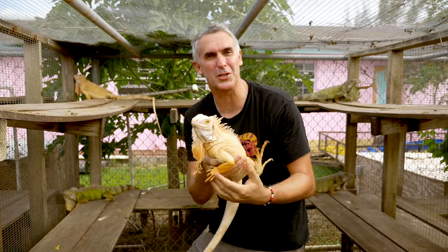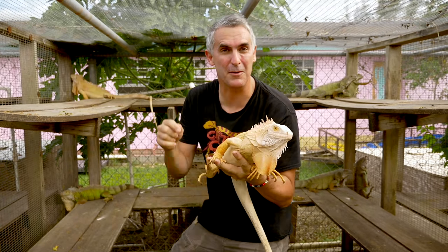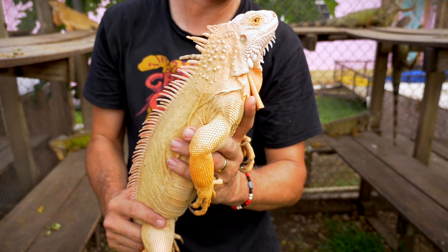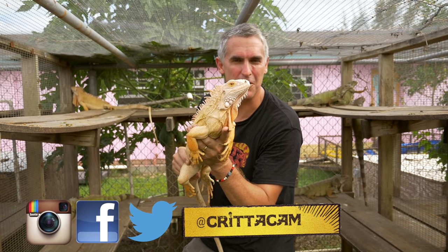I hope you enjoyed this week's show about iguanas here at Tommy's Place — they're absolutely awesome creatures. Let me know in the comments below which was your favourite. For me, it was definitely the crimson albinos. Hit me up on Facebook, Twitter, and don't forget Instagram. Until next time, thanks for watching Critica.